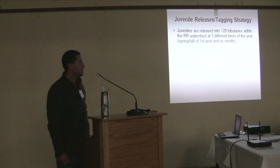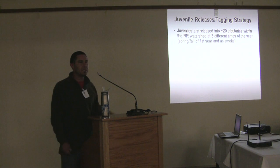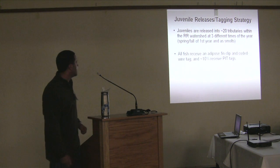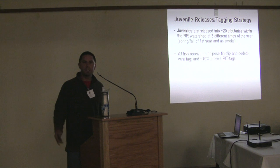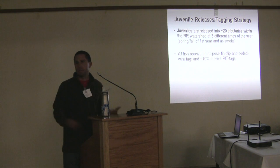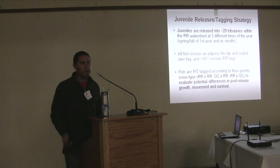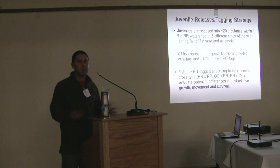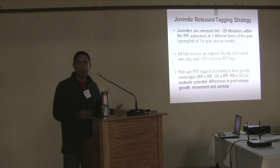For juvenile releasing and tagging, we release juveniles into about 20 different tributaries throughout the watershed, three different times of the year. All fish receive an adipose fin clip and coated wire tags, and approximately 10% receive pit tags. We have an extensive pit tag monitoring setup including antenna arrays and downstream migrant trapping. We pit tag fish according to their genetic cross types so we can evaluate potential differences in post-release growth, movement, and survival among different cross types. Early data suggests some hybrid groups are surviving better.